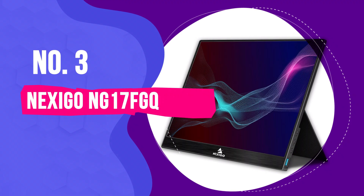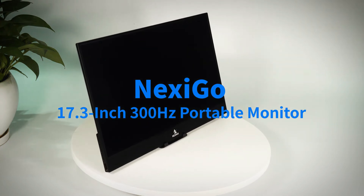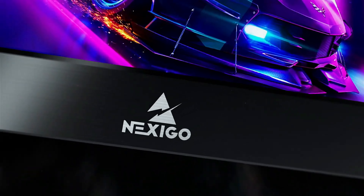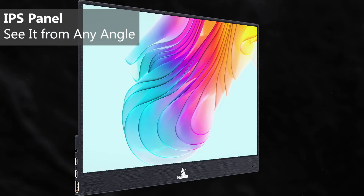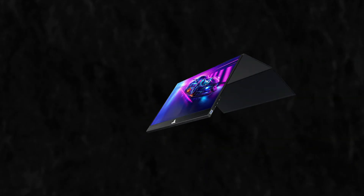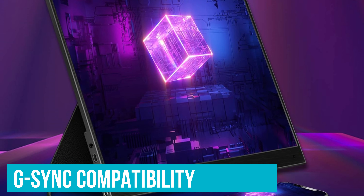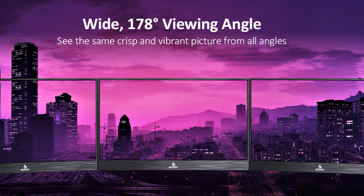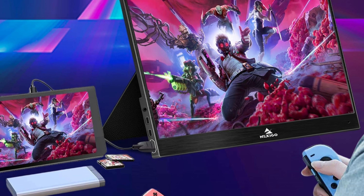Number 3: Nexi Go NG17 FGQ – Best Portable Monitor for Content Creators. The Nexi Go NG17 FGQ is a must-have if you're making content on the go. Its 17.3-inch Full HD IPS screen delivers vibrant colors and sharp details, ideal for editing photos or videos. We love the 300Hz refresh rate via USB-C – imagine editing fast-paced action scenes or animations without any lag. The 3ms response time ensures nothing gets missed, and G-Sync compatibility means no screen tearing for a flawless editing experience. Its 1000:1 contrast ratio and wide 178-degree viewing angle ensures stunning visuals from any position, great for client collaboration.